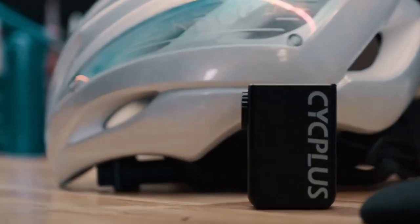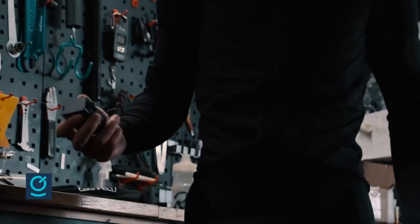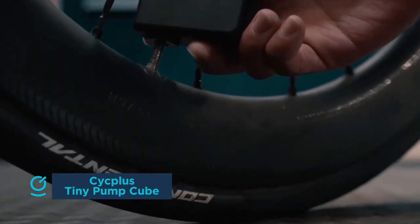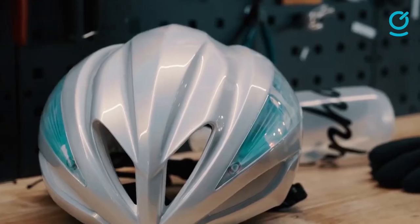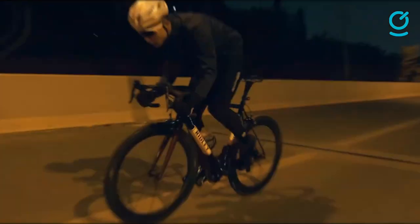The Cyplus Cube is a tiny battery-operated tire inflator that is small enough to slip into a jersey pocket, a hip pack, or even into a bike's down tube storage compartment. Crafted from a full aluminum alloy body and core, the Cube achieves the optimal balance of strength and lightness, resulting in an ultra-portable and compact design. The nozzle is located on the side of the Cube with a twist-on cap that can easily be unscrewed to switch between Presta and Schrader valve styles.